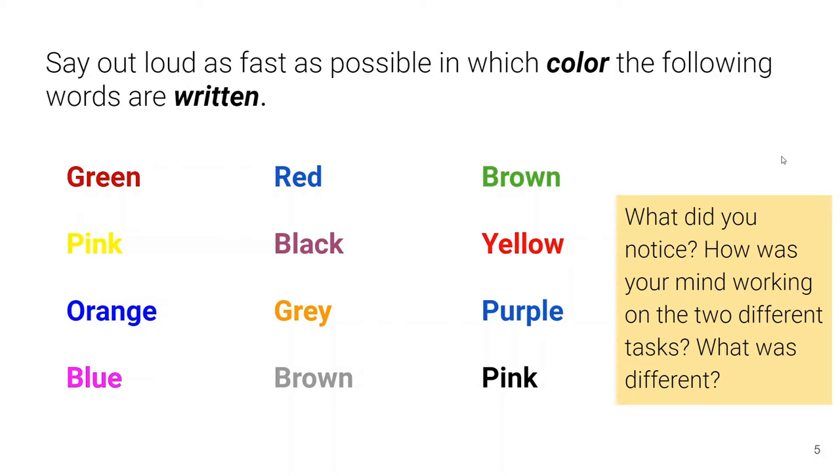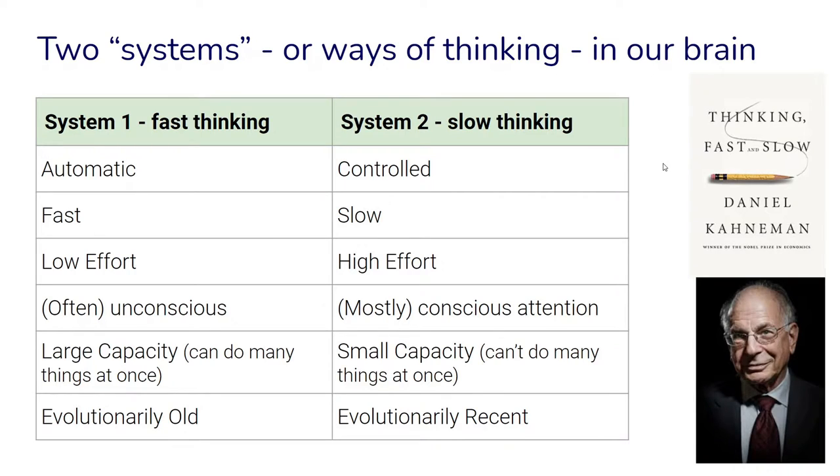With this activity you should have noticed that your mind was operating in two different ways. These two different ways of thinking have been popularized by Daniel Kahneman in his book Thinking Fast and Slow, where he distinguishes between System 1 thinking — fast thinking — which is rather automatic and fast, and doesn't require a lot of effort.